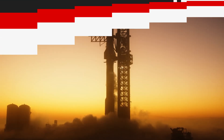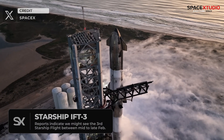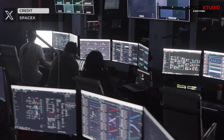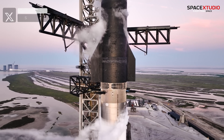First, let's dive into the timeline for the third Starship flight. Sources indicate that the Federal Aviation Administration, FAA, is diligently working to grant SpaceX the necessary license for a launch as early as mid to late February.